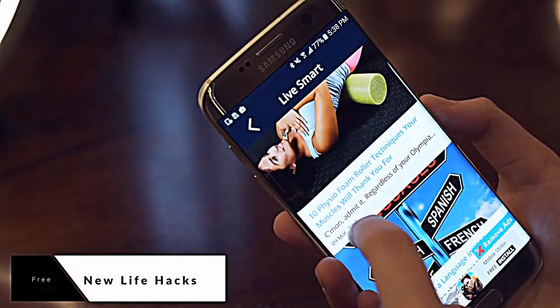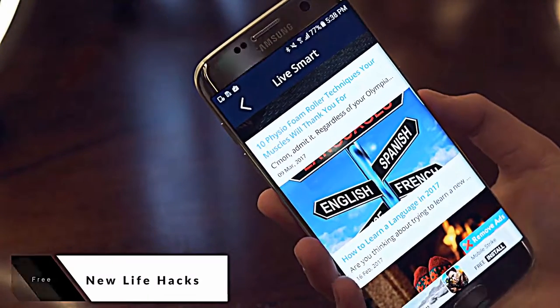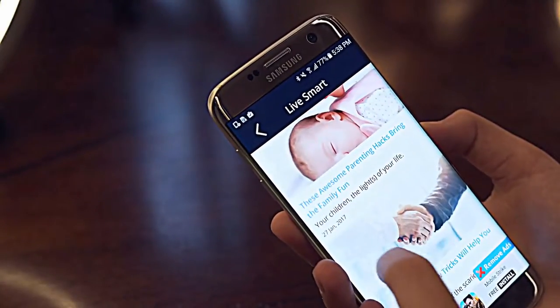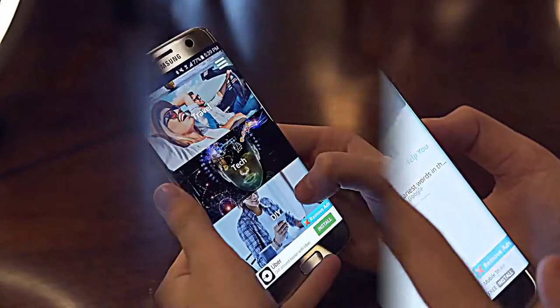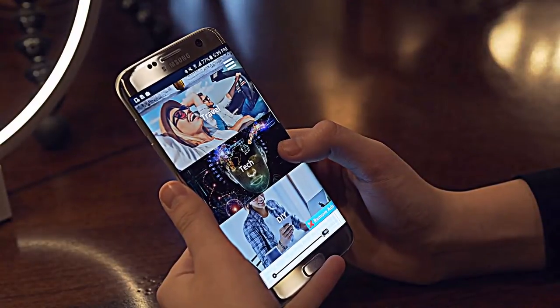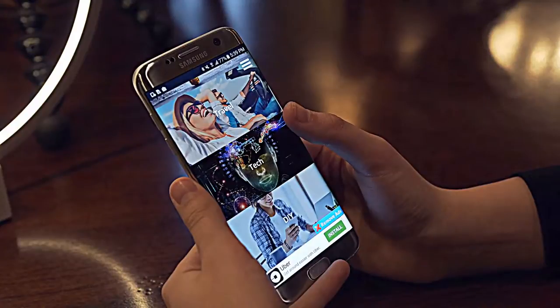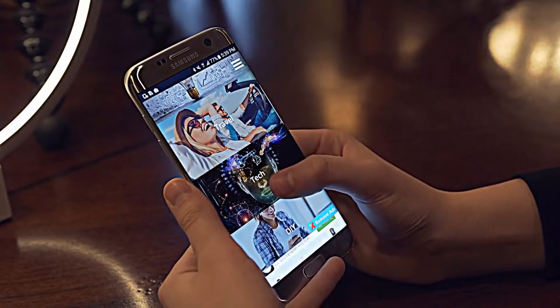New Life Hacks comes in at number 5, and if you can get past the ads or pay the 99 cent fee, you will love this app while in a waiting room with a few extra minutes to spare. This app is as simple as it sounds — it's just an organized list of tips to make your life easier. Some of them are seriously eye-opening, so if you've always had a fascination with life hacks, this is an app for you.